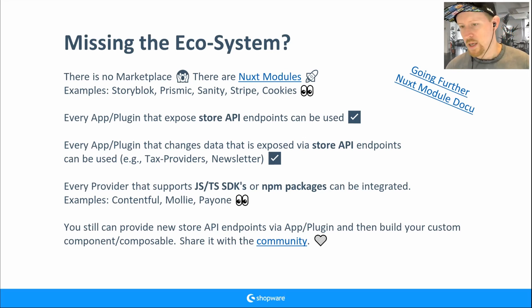We also have a place to share Nuxt modules — on our documentation page there are community modules already. I wouldn't say we have no ecosystem. We have a really big ecosystem with a lot already possible.